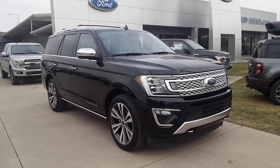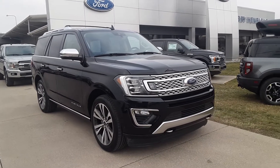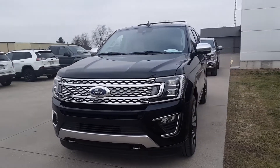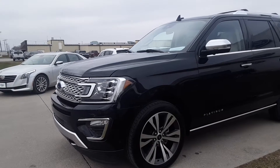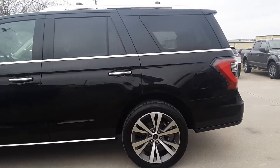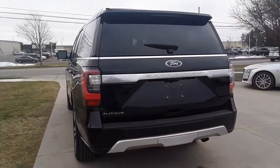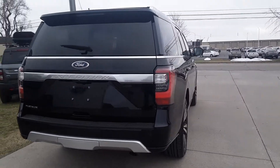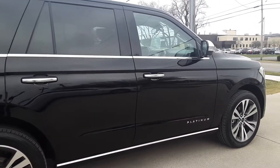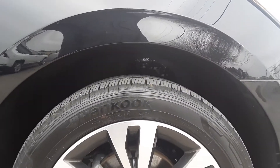Angel here at Terry Henricks Ford, going to take you on a quick walk around of this 2020 Ford Expedition Platinum. Beautiful, looks great on the outside. Tires are good.